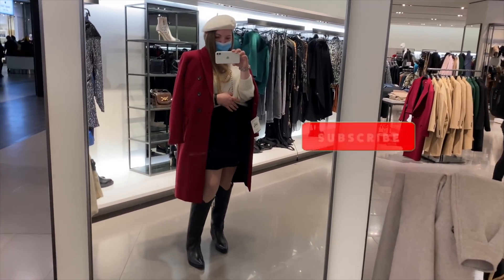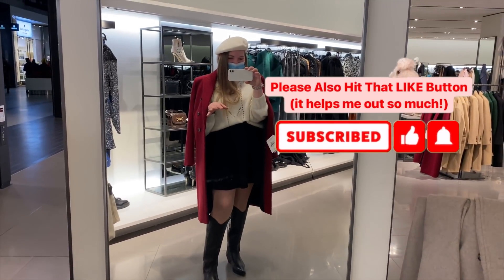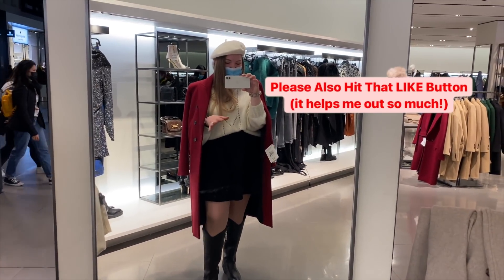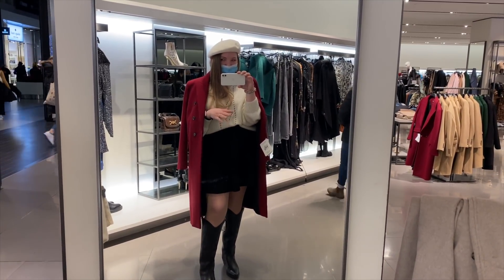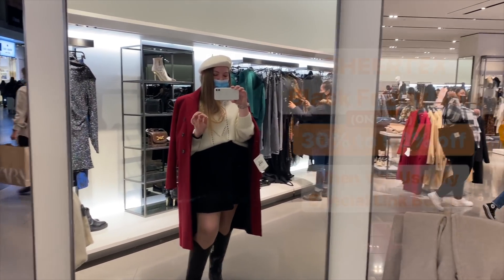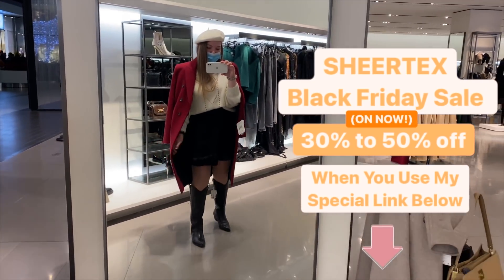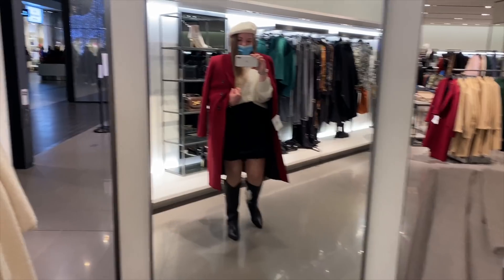Hey guys, so I'm inside Zara and I've already filmed a ton in here, but because this is such a cute outfit — I've been trying on coats — I thought I'd do another mini intro. Thanks for watching my first intro with Sheer Tex. Don't forget to check out their sale: their Black Friday sale is on right now, between 30 and 50% off. I'm wearing them right now!